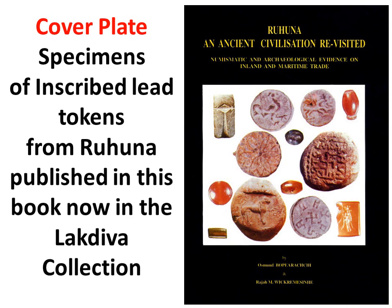I have now acquired a selection of the best 60 of the 276 coin-like items catalogued, including all three on the cover. 32 of them are unique inscribed lead tokens and form a large part of 46 such items in the Lakdiva collection.